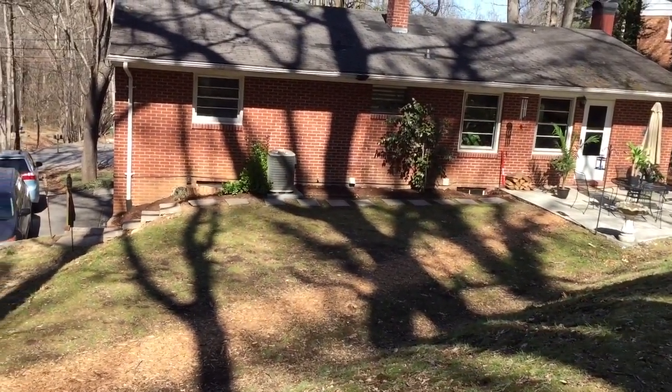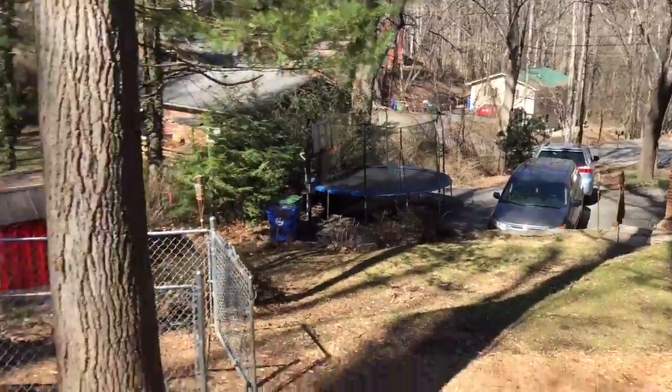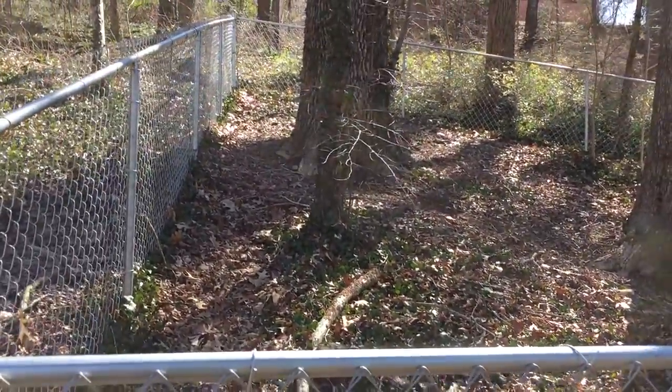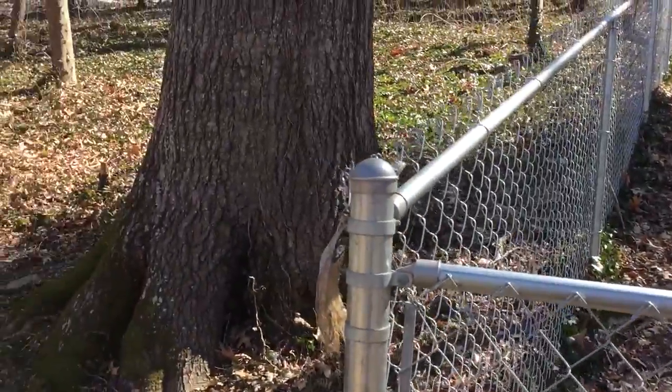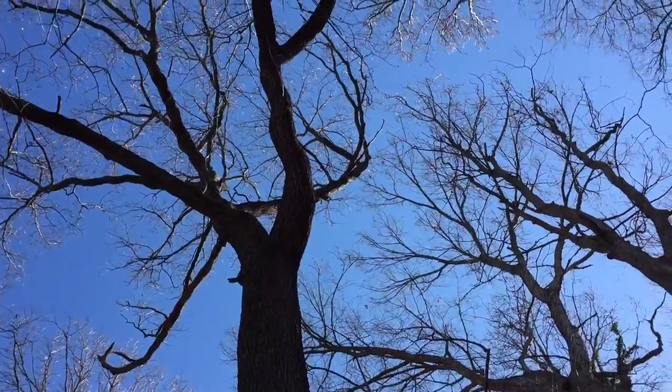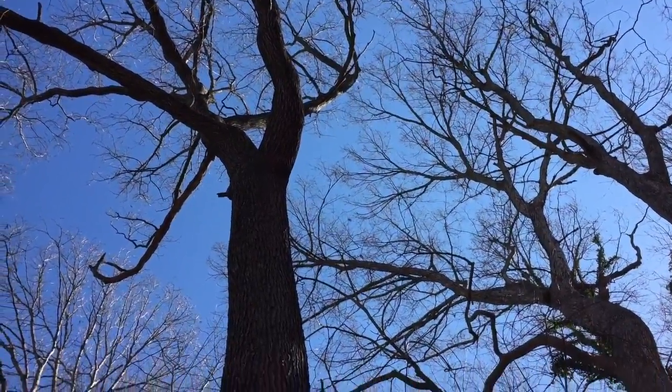I'm at the Allen household over in Wilshire Park looking at some deadwood projects. We have a very large red oak here that's in pretty good condition but absolutely has some big deadwood in it.